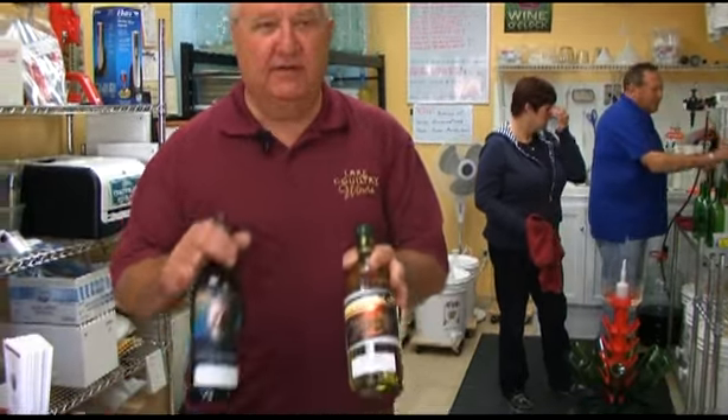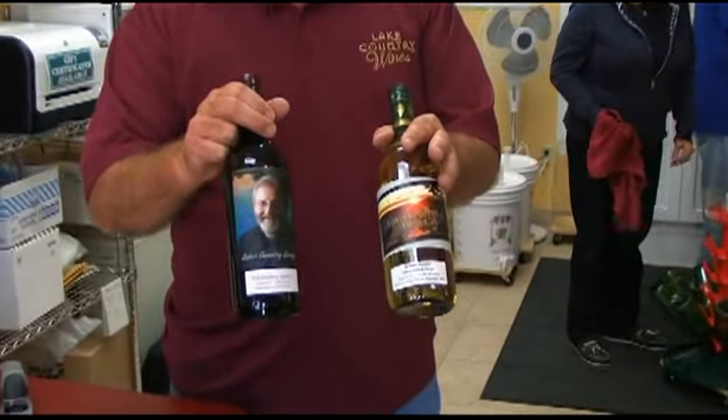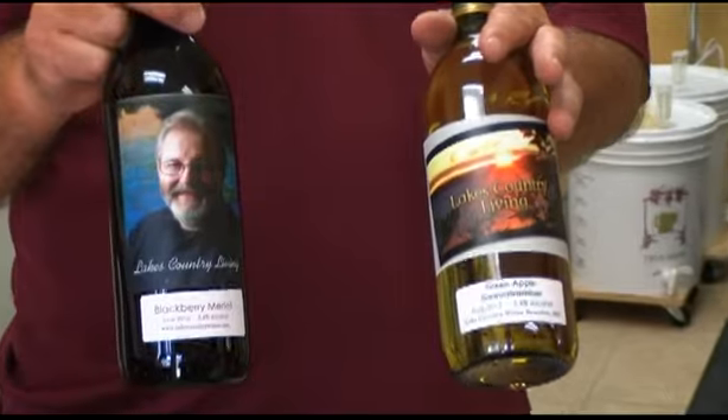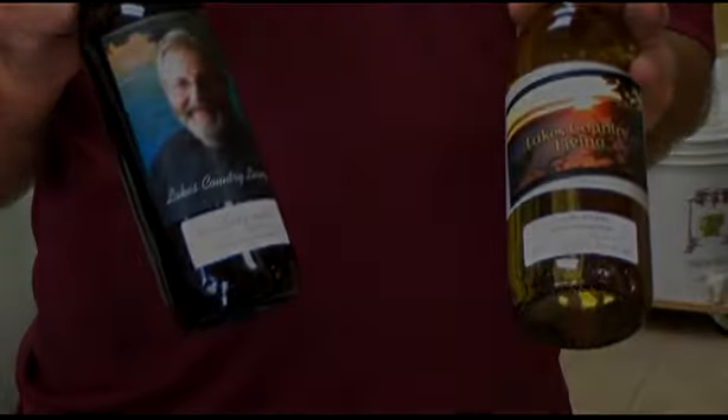We have the ability here in the store to create custom labels. People can bring in a picture — a JPEG — like for weddings it's usually their engagement picture or the couple's picture. We put that on a label and add whatever message they want. This morning I went on the internet and found some pictures on somebody's website, and I was able to copy them and put them on labels to create some special wine here.